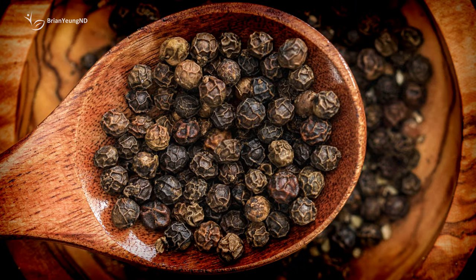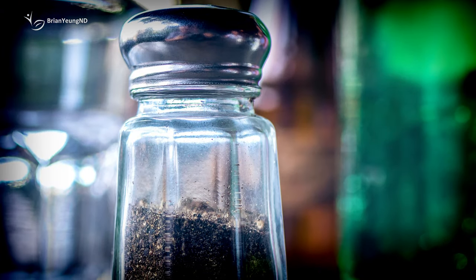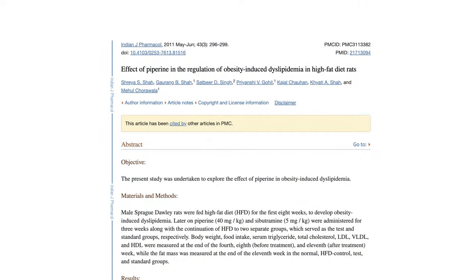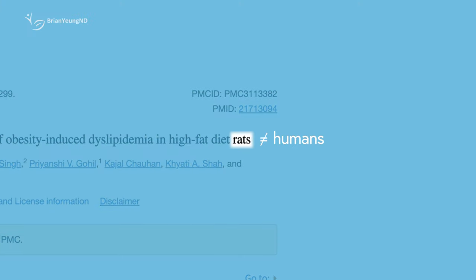Bioperine. Bioperine is a patented extract of piperine, a compound found in pepper that's responsible for its peppery flavor. There's some belief that piperine can help with weight loss by stimulating metabolism. Unfortunately, the research doesn't appear to reflect this, so its effects on weight are likely insignificant. Bioperine is also sometimes used in combination supplements to help improve the absorption of other components, such as turmeric. So it might be to help improve the absorption of the 50 milligrams of turmeric, although 50 milligrams is still far too little to have any effect on weight.